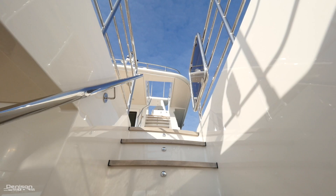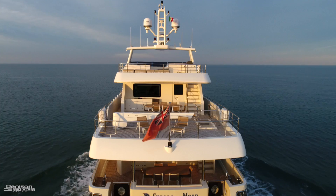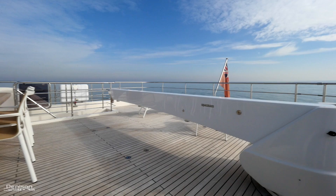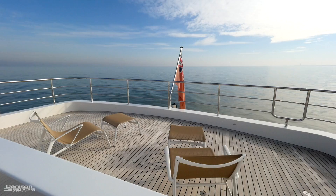Let's move up to the bridge deck aft. A quick note: all the teak on the boat is 18 millimeters thick, which is well above standard. Here's the second exterior dining area with another beautiful teak table. Behind that is an electro-hydraulic OPAC MARE crane with a maximum load of 1.2 tons and a maximum reach of 20 feet.